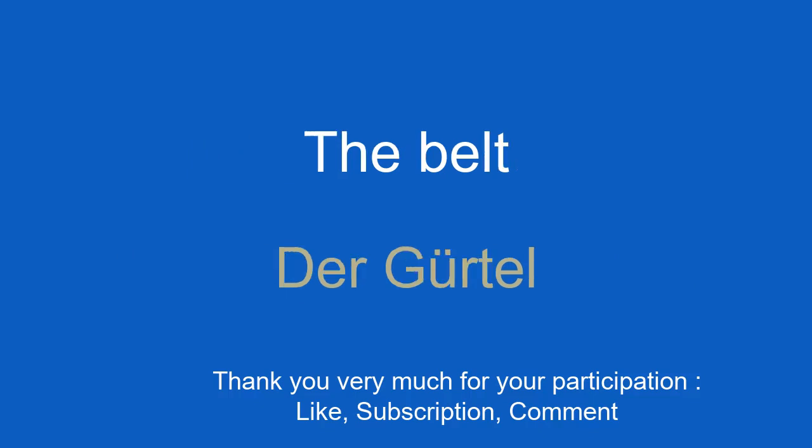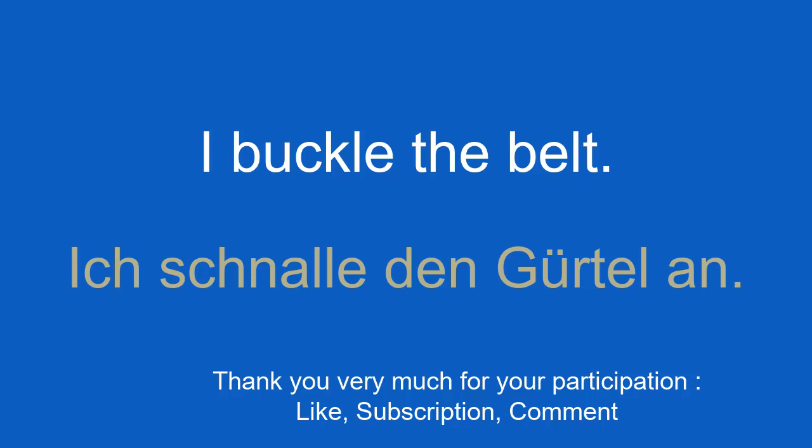The belt. Der Gürtel. I buckle the belt. Ich schnalle den Gürtel an.